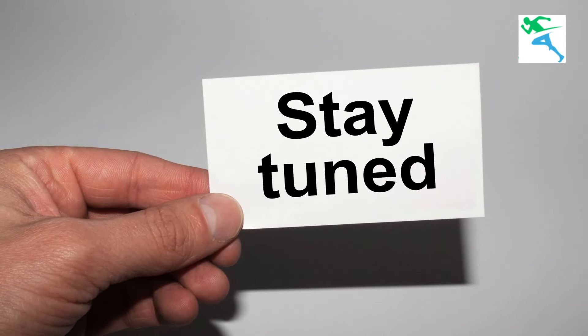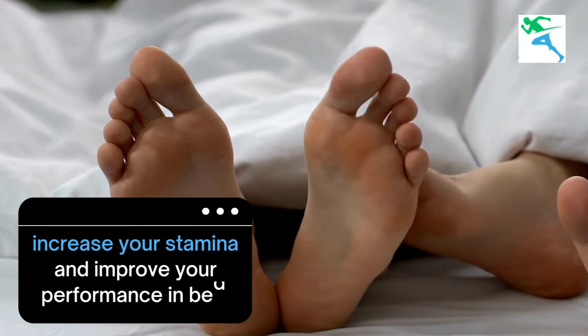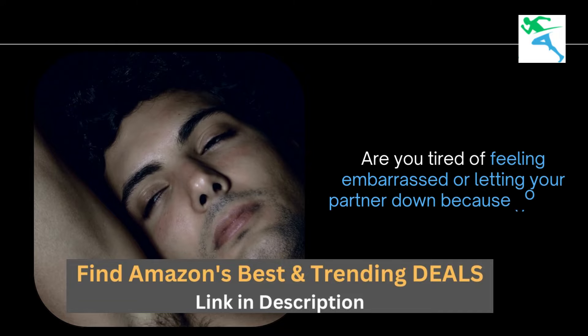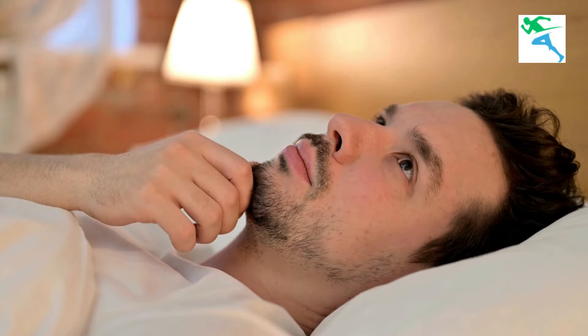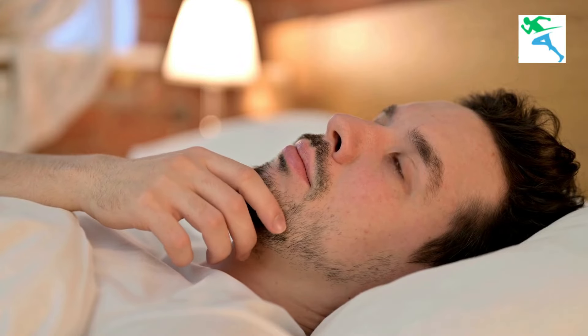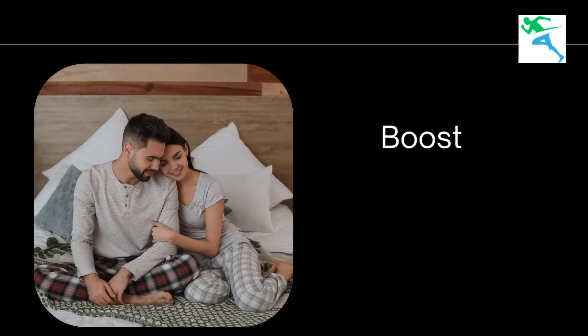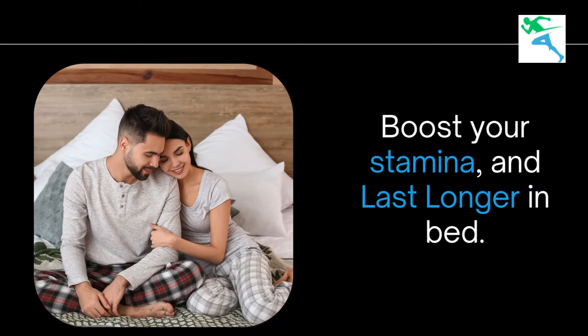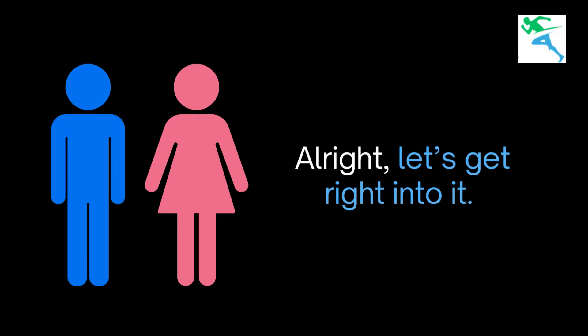Stay tuned to learn the exercises that can help you increase your stamina and improve your performance in bed. Are you tired of feeling embarrassed for letting your partner down because you just can't keep up? Let's tackle this problem head-on. Today, I'm going to show you the best exercises to strengthen your pelvic muscles, boost your stamina, and help you last longer in bed. Alright, let's get right into it.